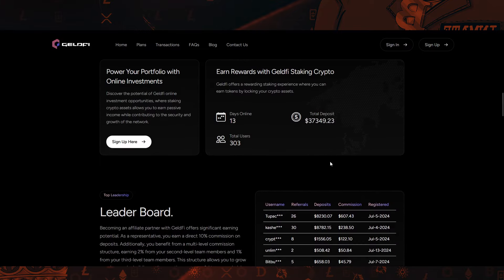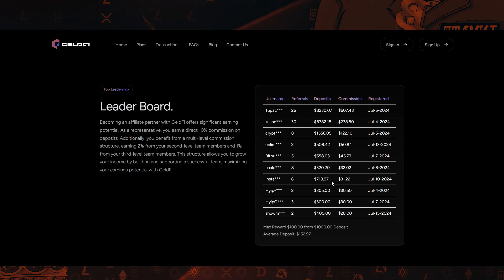Down here you can see their statistics, and here we have the transactions book, so you can see that people are really investing into it and receiving returns on their investment.